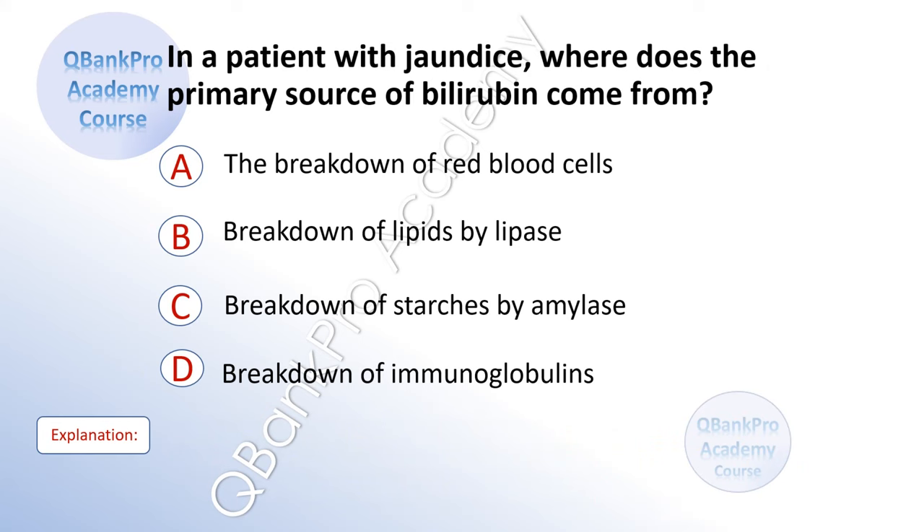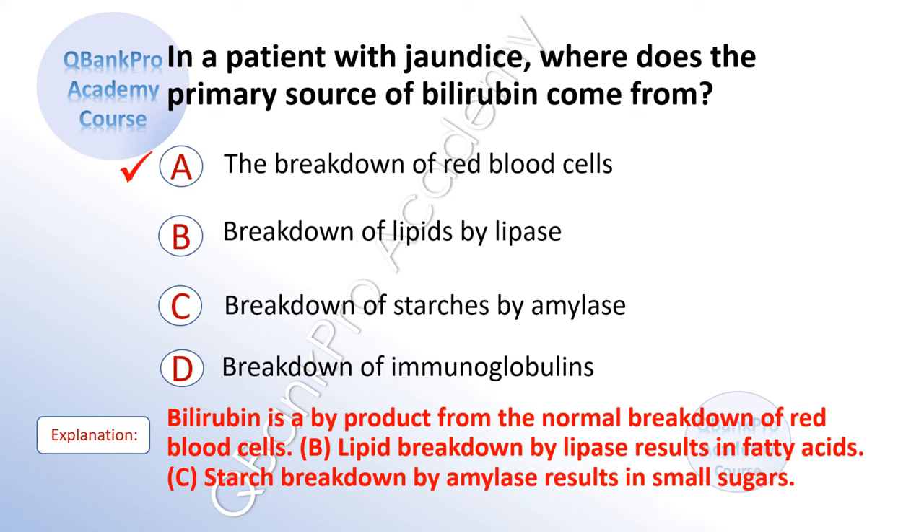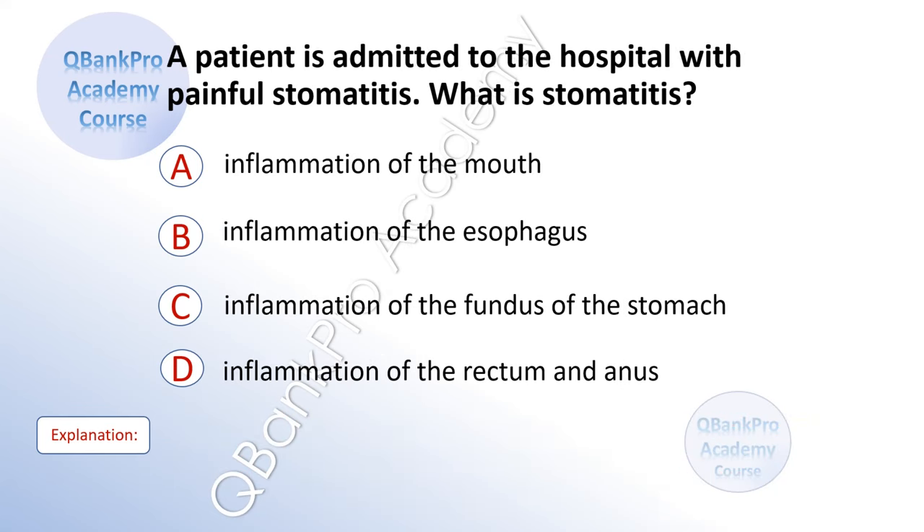In a patient with jaundice, where does the primary source of bilirubin come from? A. The breakdown of red blood cells. B. Breakdown of lipids by lipase. C. Breakdown of starches by amylase. D. Breakdown of immunoglobulins. The correct answer is A. The breakdown of red blood cells. Explanation: Bilirubin is a byproduct from the normal breakdown of red blood cells. Lipid breakdown by lipase results in fatty acids. Starch breakdown by amylase results in smaller sugars.